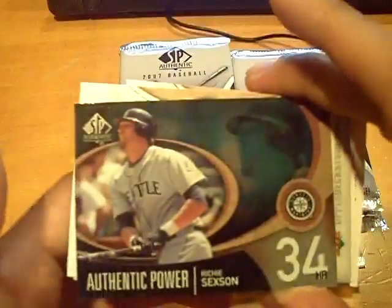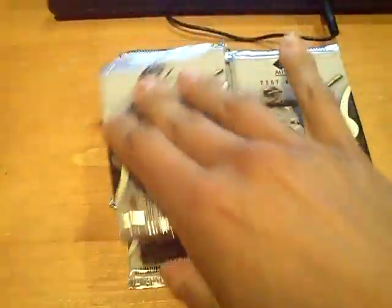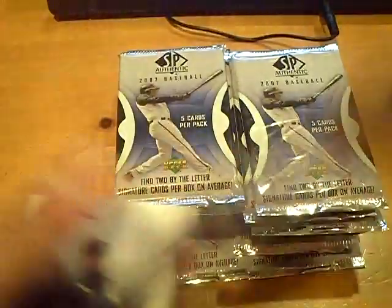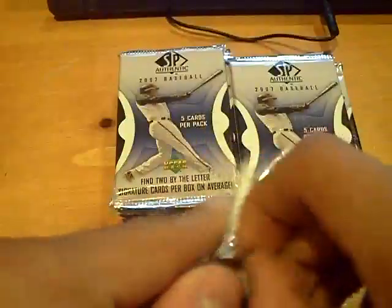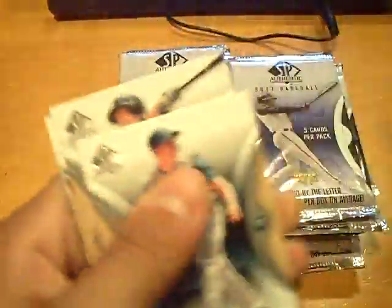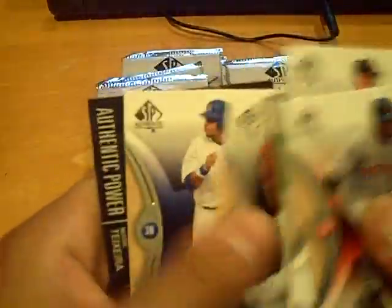Seattle Mariners, Richie Sexson. Like I said, I'm going to try to burn through the packs — let's get to the hits here. Reds, Ryan Friel. I'm not going to keep showing the inserts on blog unless there's a numbered card. Cubs, Alfonso Soriano. There is one insert per pack. This pack feels extremely thick — it's a big old decoy. And an insert of Mark Teixeira for the Rangers.